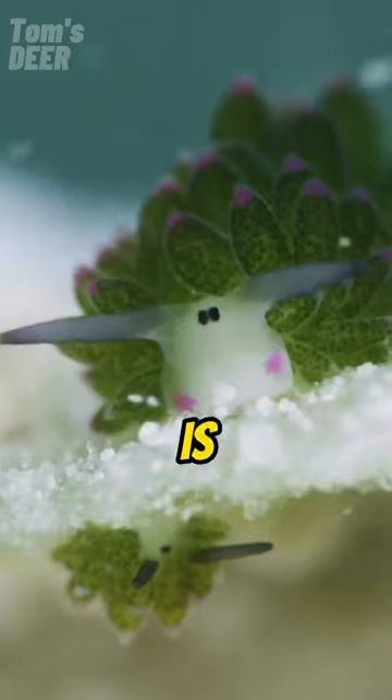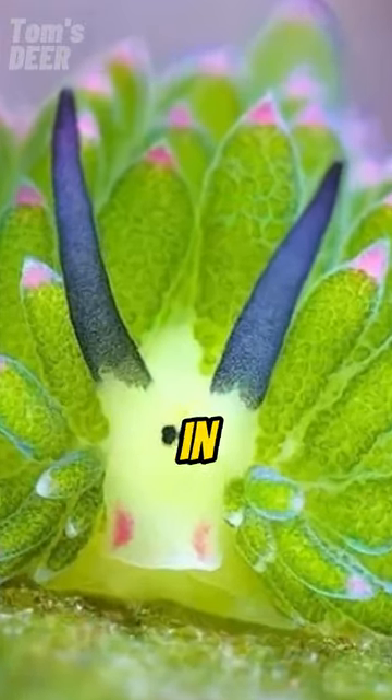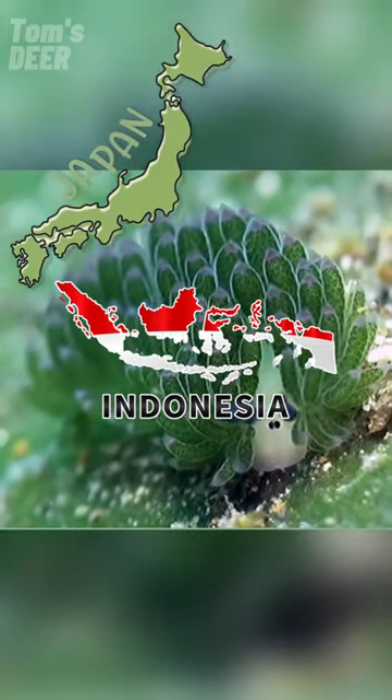This is a leaf sheep. How cute isn't it? It is a species of Sacoglossan sea slug. It can grow up to seven, eight millimeters in length and can be found near Japan, Indonesia, and the Philippines.